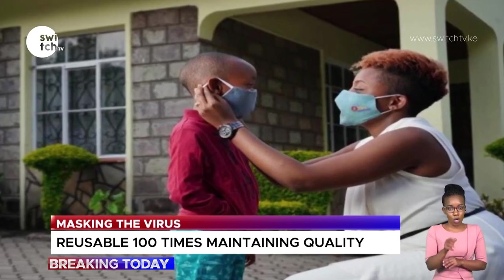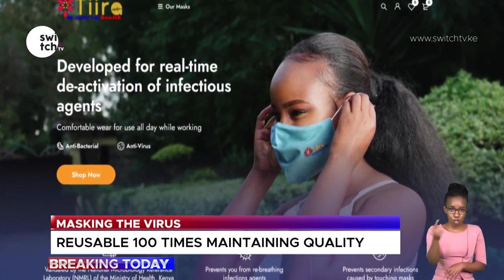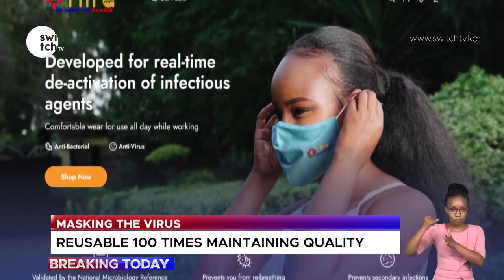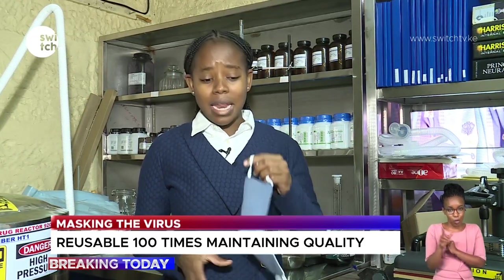The protective equipment, reusable up to a hundred times, is now trading as the NanoMask, going for 550 shillings each due to high production costs. It is manufactured in Nakuru through textile manufacturer Bedi Investments. As Dr. Joseph Ndirito explained, this nano medicine technology is one step ahead towards eradicating infectious diseases. Reporting for Switch TV, my name is Harriet Shimea.